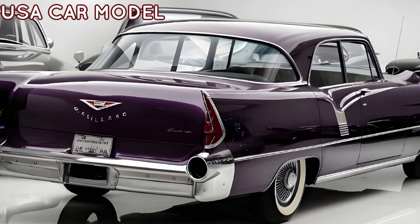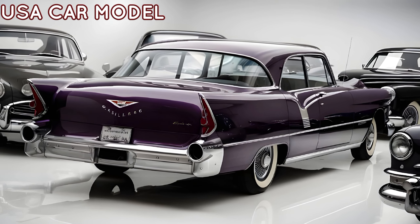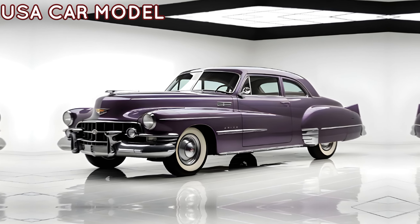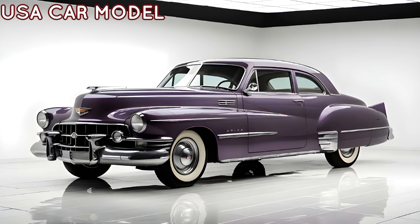Welcome back to USA Car Model, your go-to channel for everything cars and motorcycles. Today, we're diving into a truly iconic vehicle reborn — the 2025 Cadillac 60 Special. This is not just a car; it's a statement of luxury, performance, and heritage, all wrapped in one stunning package.